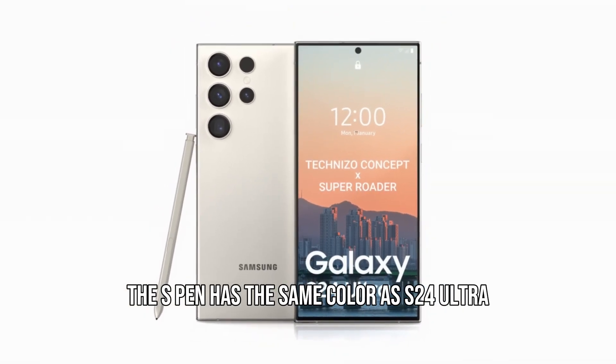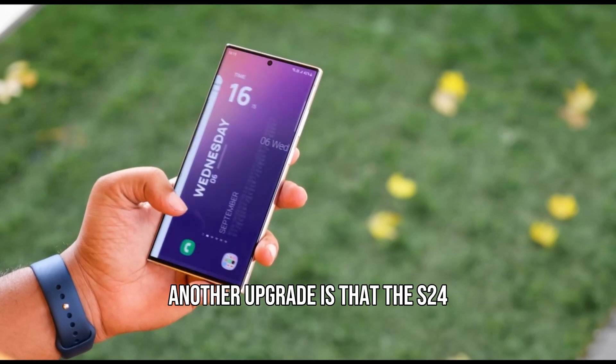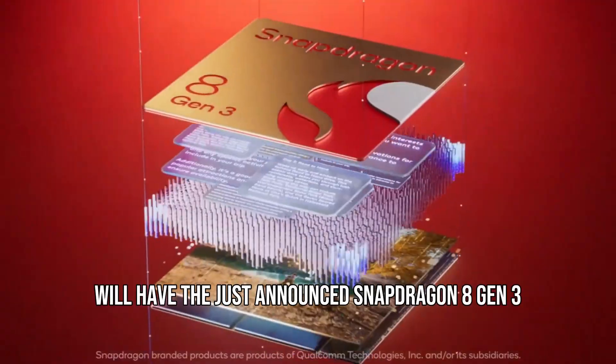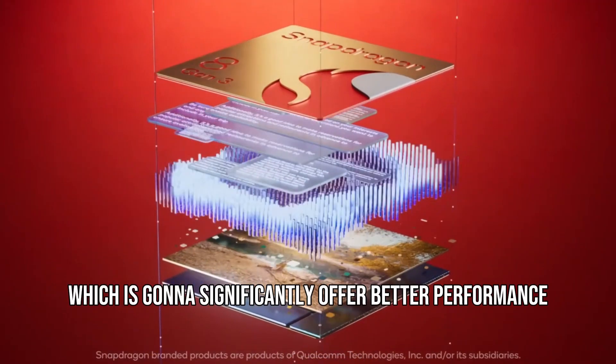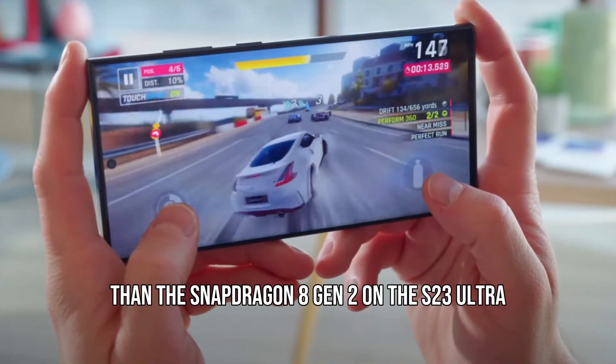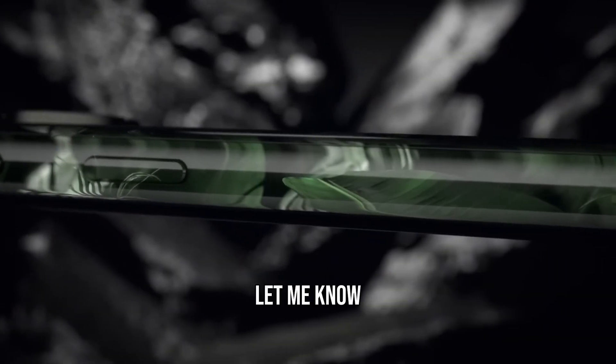Another upgrade is that the S24 Ultra will have seven color options. The S24 Ultra will also feature the just-announced Snapdragon 8 Gen 3, which will significantly offer better performance and efficiency than the Snapdragon 8 Gen 2 on the S23 Ultra.